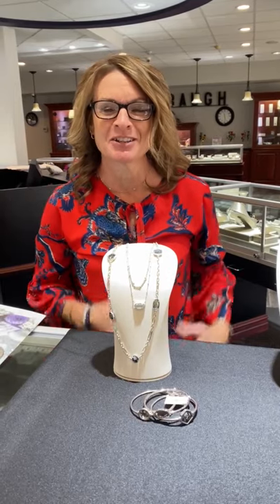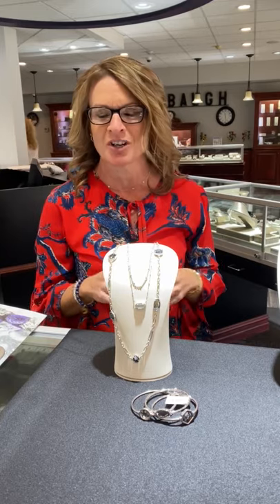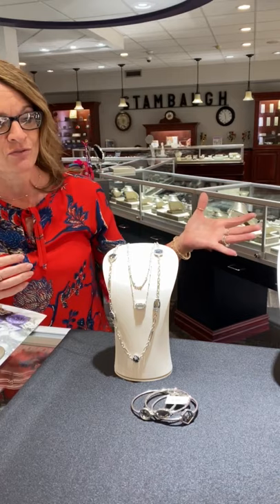Hi everybody, Audrey here, ready to talk about Ladies Night. We are so excited to have Ladies Night this year — a little bit different, but that's okay. We are super excited to show you some of our new collections here in the store, and first we're going to start off with Kendra Scott.